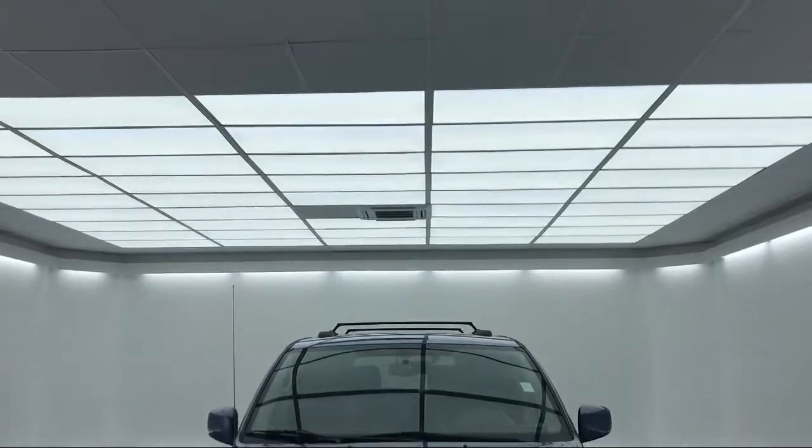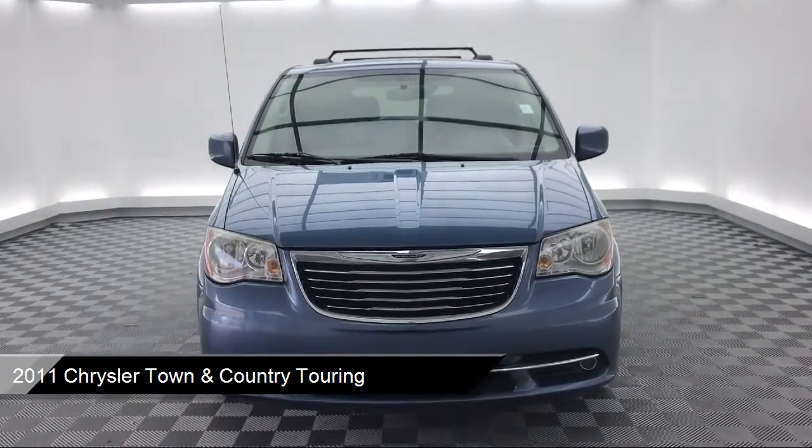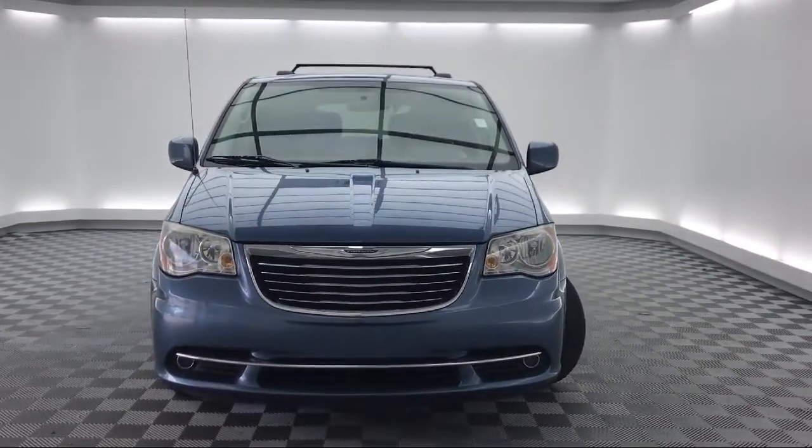dual front side impact airbags, park view rear backup camera, rear spoiler, keyless entry, and fully automatic headlights,